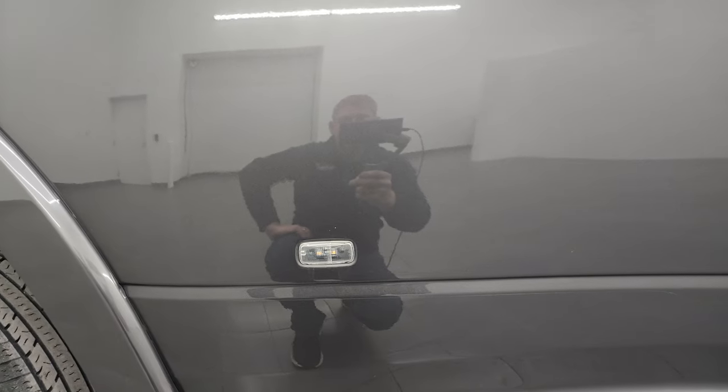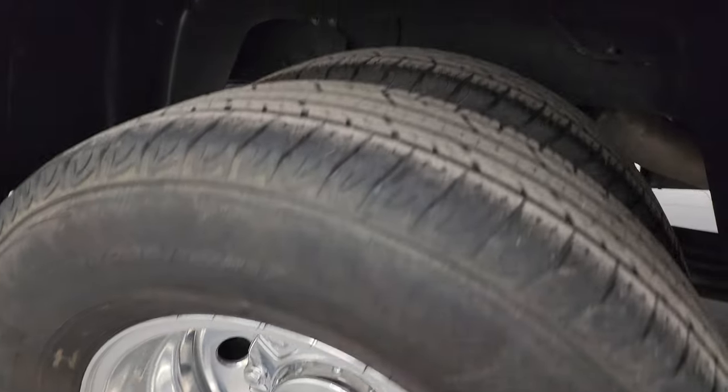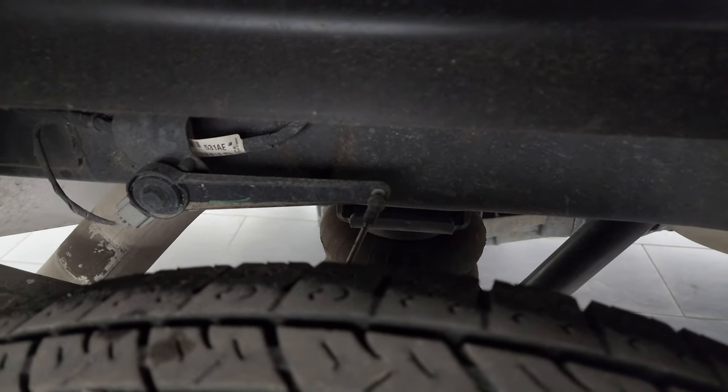If this video helps you make that buying decision, let your salesman know that you saw the video, that it was helpful, and that Brett sent you. Front of the dually tub is absolutely perfect — I didn't see any rock chips — still has the 3M rock guard on it. Back wheels are in excellent shape as well, no scuffs or scrapes and no corrosion.